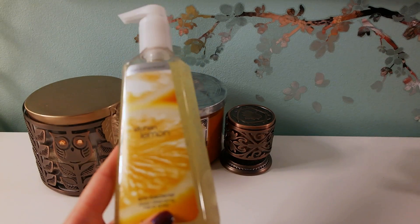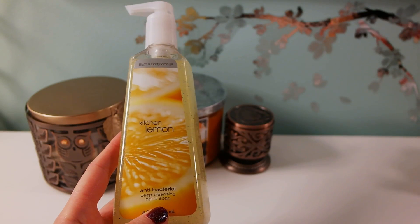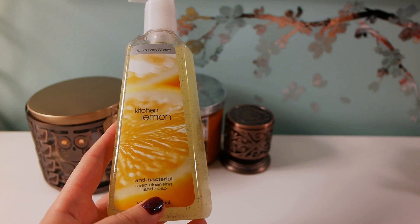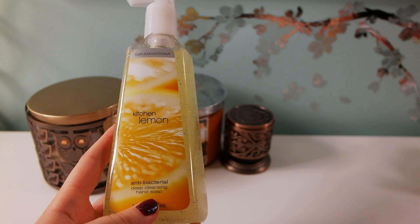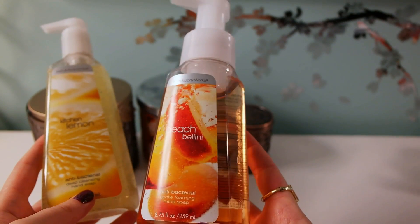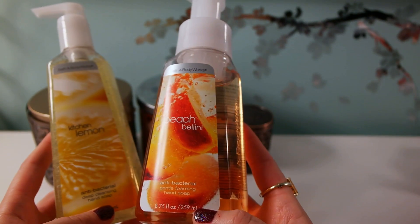I got two hand soaps and they were on sale — I think I paid about $2.50 for them. One is Kitchen Lemon Wood, which I love the smell of so much, and the other one is Peach Bellini, which is a foamy one.